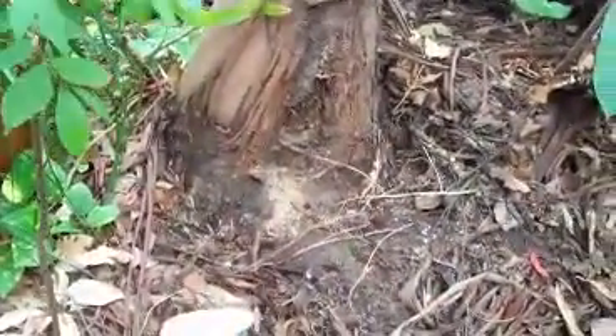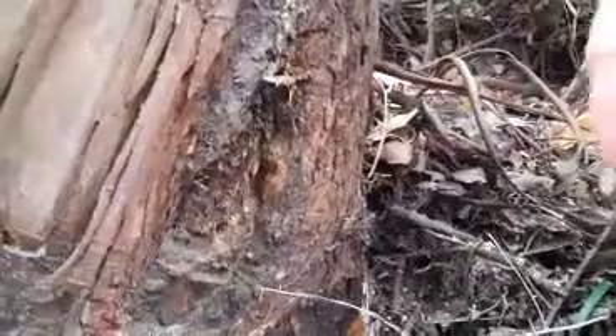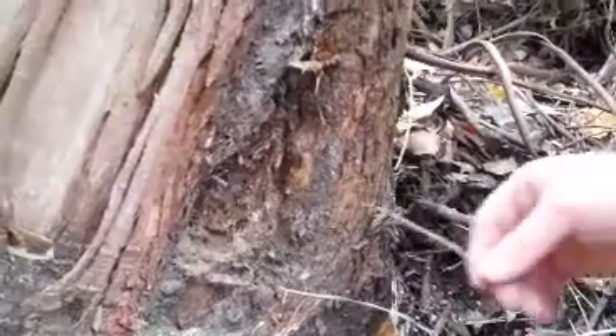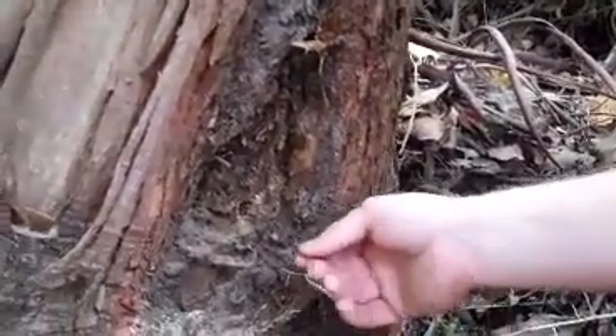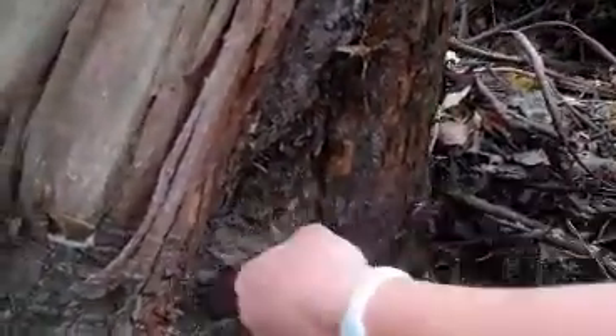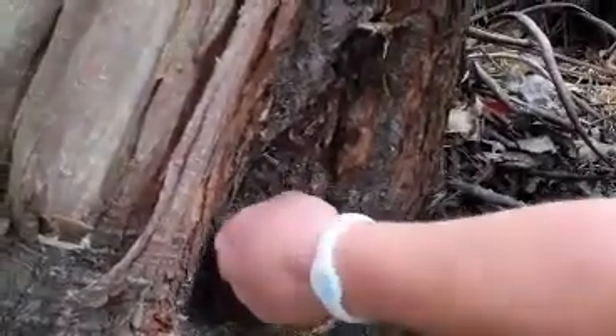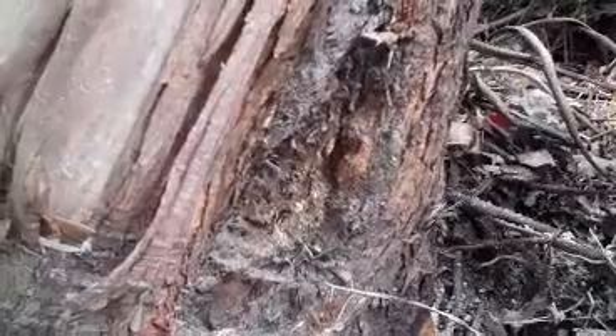What we're going to do now is put a twig down that hole and just see if there are any termites in it. So we bang a little bit of a stick in, leave it for a minute, and then we'll pull it out and see if there are termites on it to confirm if there's a problem.